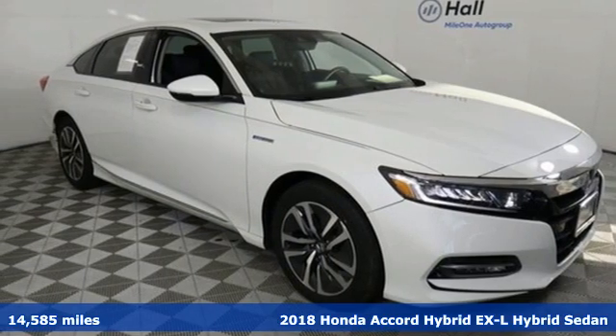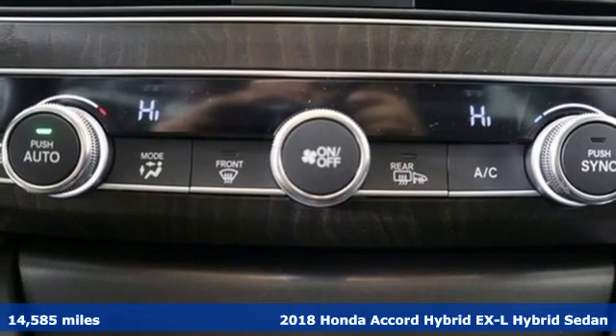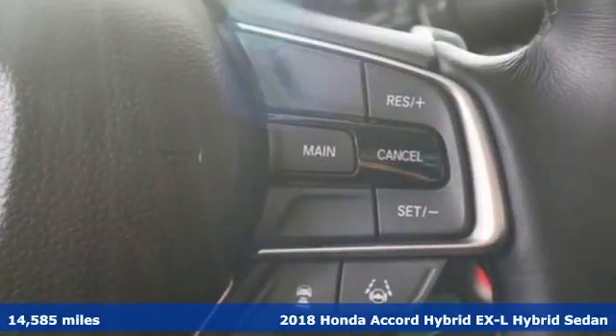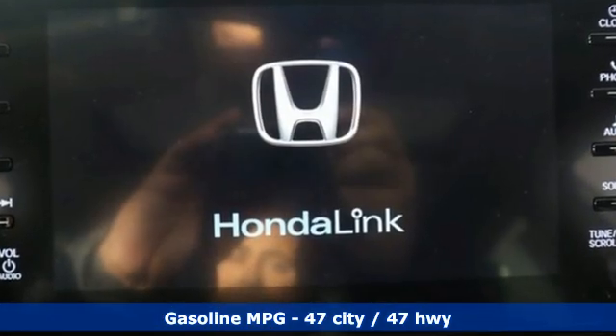Here's a 2018 Honda Accord Hybrid. Honda's flagship car isn't just a vehicle, it's a legacy. And as a hybrid, the legacy includes a cleaner planet. Plus, it offers an exciting list of features.